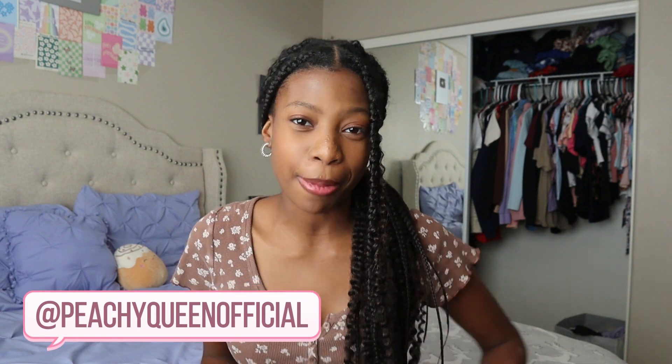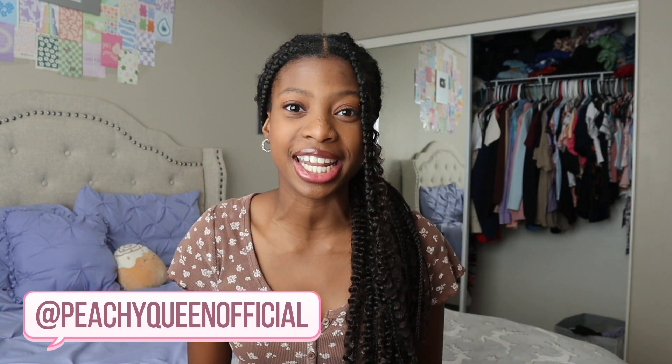Hey everyone, welcome back to my channel! Today I'm finally going to be able to decorate my room for Christmas 2022. I know all of you guys have been waiting for this, and so have I — I'm super excited. It's actually been a while since I've decorated my room for Christmas, so I can't wait to do this.